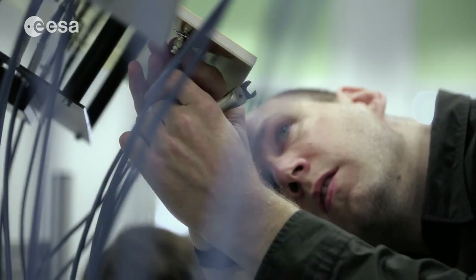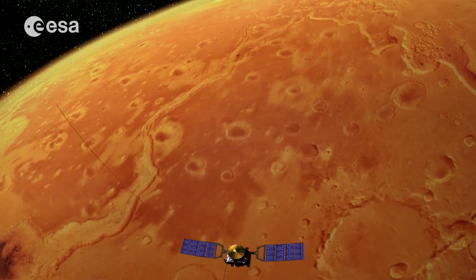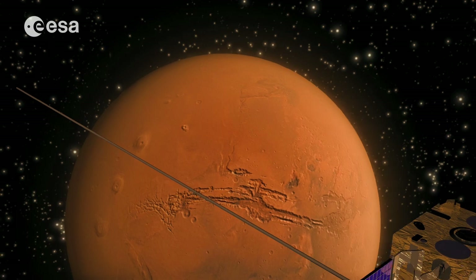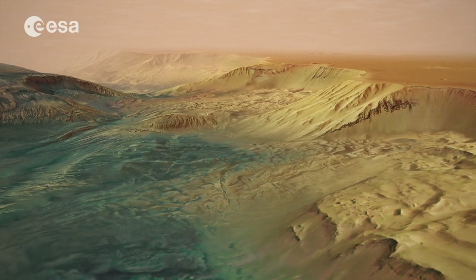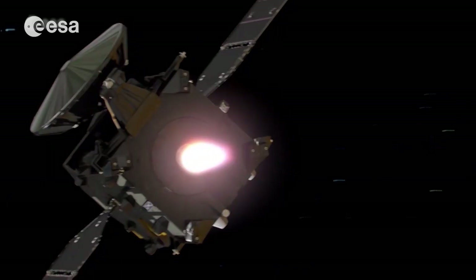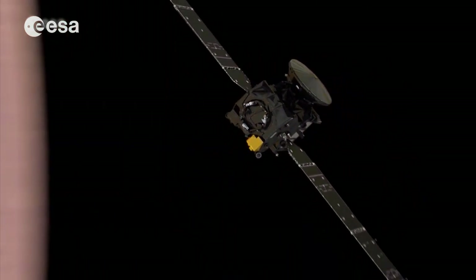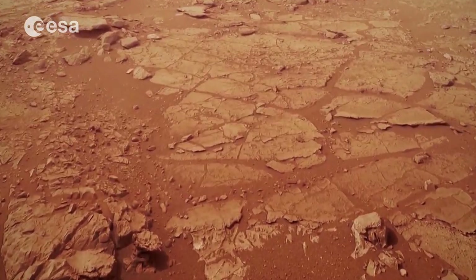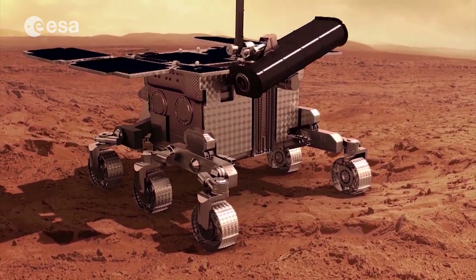Our engineers are masters at solving problems. When our Mars Express satellite was unable to unfold its radar antenna, they kept at it and put the satellite into a spin until finally the antenna snapped out and locked into position. Since then, it has measured the whole of Mars and delivered accurate 3D maps for our future robotic missions — just like our second orbiter, TGO, which is our new science lab and a permanent relay station around the Red Planet. Now we're ready to fly the first European planetary rover to Mars in 2020. Both the orbiter and the rover search for traces of life on Mars.